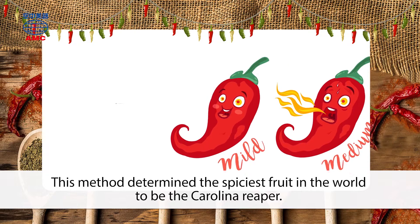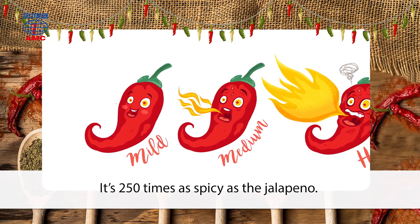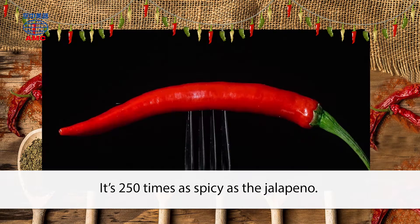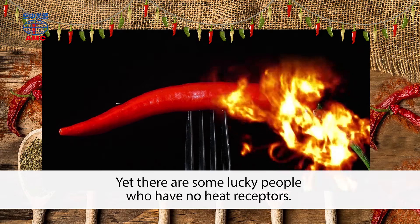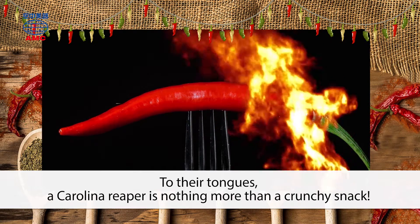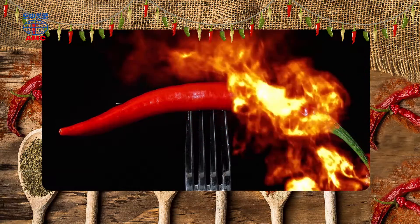This method determined the spiciest fruit in the world to be the Carolina Reaper. It's 250 times as spicy as the jalapeño. Yet there are some lucky people who have no heat receptors. To their tongues, a Carolina Reaper is nothing more than a crunchy snack.